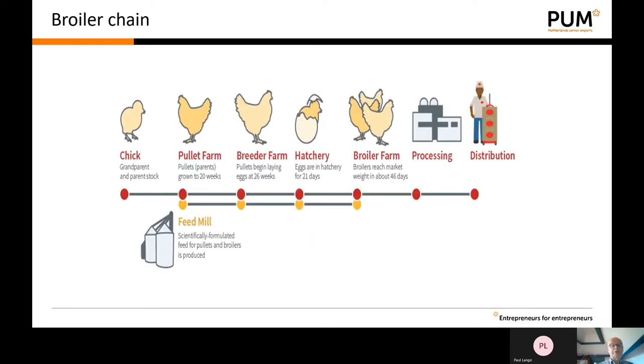The topic of this presentation is to tell you something about the broiler chain and how poultry meat is produced worldwide. This slide gives you an idea about a part of the entire production chain. My presentation will cover from the parent stock up to the processing.